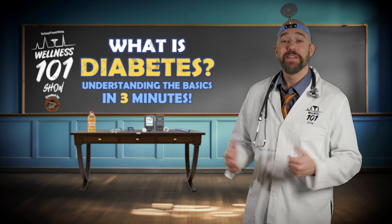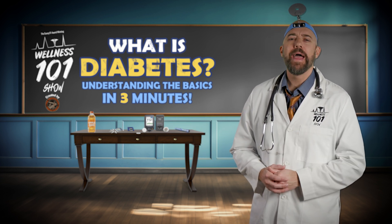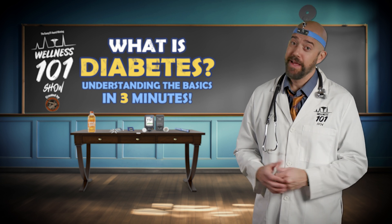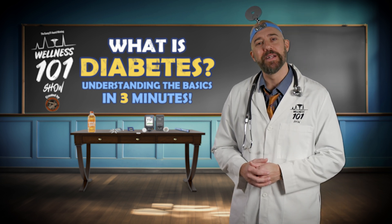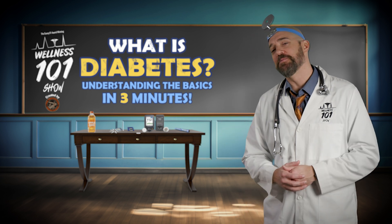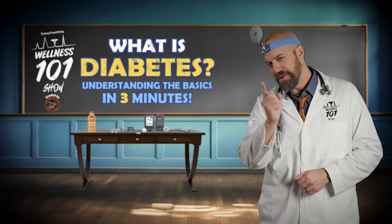Well, my friends, now you know what diabetes is and how it works. Remember, everybody's body is different, and that's what makes us all unique. Thanks for taking the time to learn with me today. Until next time, this is Mr. Wellness saying be well and follow the steps to a healthier you.